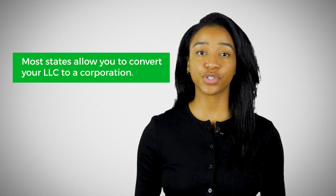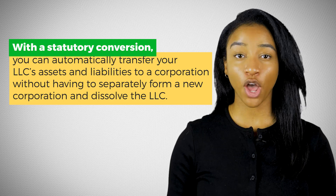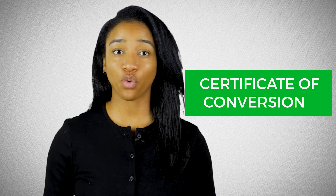Now let's assume you already have a business such as an LLC and want to incorporate. Most states allow you to convert your LLC to a corporation. A lot of states allow a simplified process known as a statutory conversion. With a statutory conversion, you can automatically transfer your LLC's assets and liabilities to a corporation without having to separately form a new corporation and dissolve the LLC. You'll need to file a certificate of conversion and any other required documents with the state and pay a filing fee. These types of forms are normally accessible on your state's Secretary of State website.